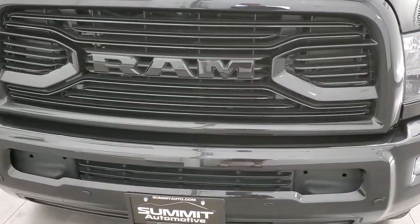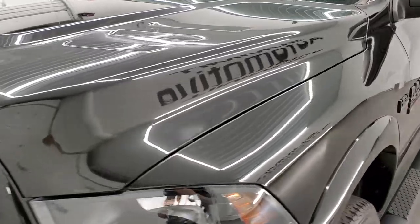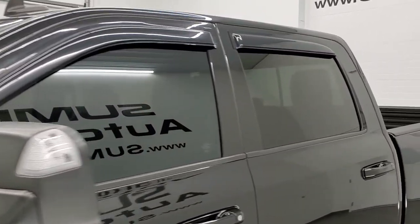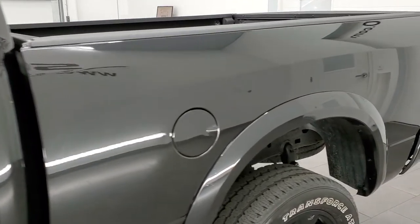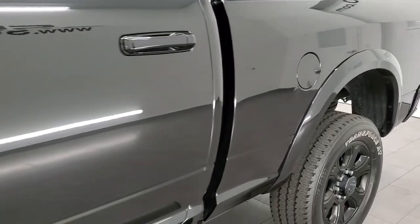Brilliant black crystal pearl is the color. We shoot all of our videos in 1080p, 60 frames per second. So if you have HD capabilities on your computer, tablet, smartphone, or television, turn them on right now because it is definitely your best way to check out the quality and condition of the truck before seeing it in person. If you liked the video and want to subscribe to our YouTube channel, in the lower right hand part of the screen is a subscribe button.